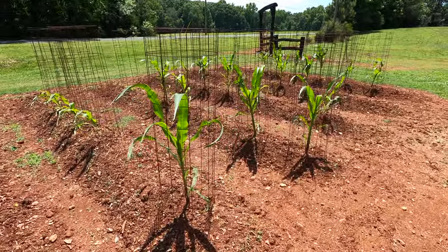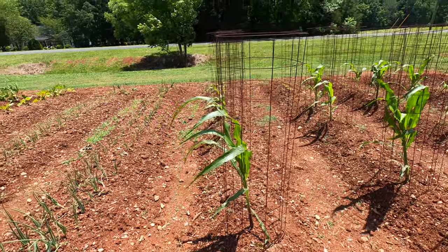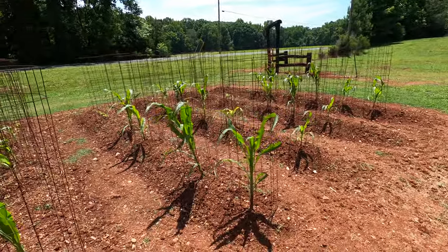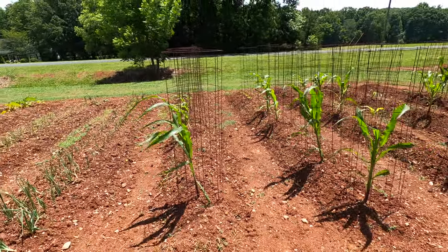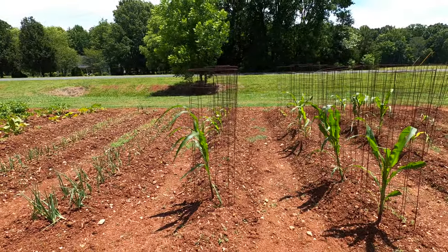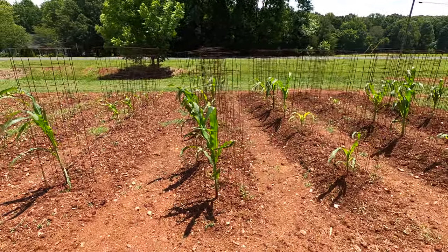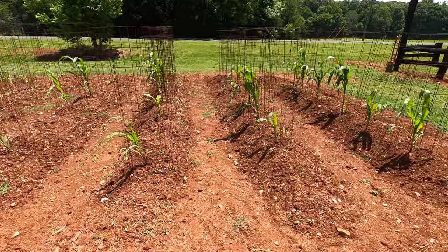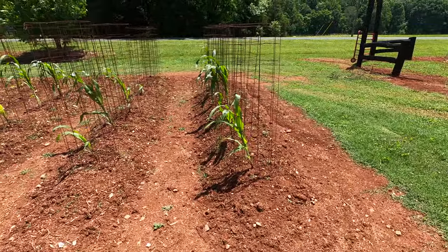Time for another update on the giant corn. It's Memorial Day and we got a pretty big thunderstorm last night with a lot of wind. The corn's all being supported by the cages at this point — the wind blew it all over to the left. It's starting to get some height to it but it is not very strong or resistant to that wind.